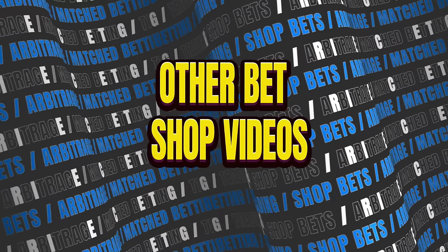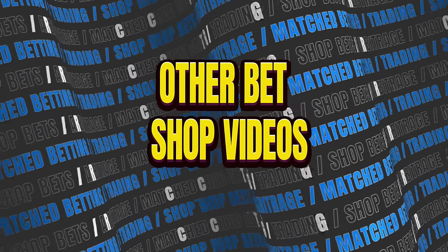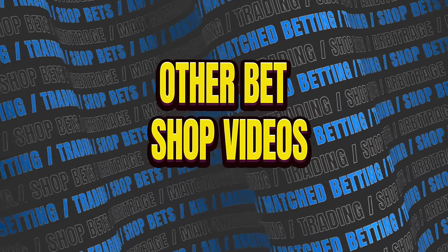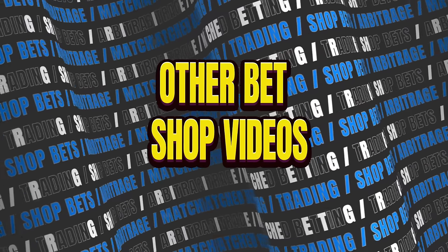Guys, I'm posting this Sunday Easter. So four days' time there'll be another Betting Shop Diaries video. If you want to see all 10 episodes of the Betting Shop Diaries, you can see that in the playlist down the bottom left-hand side, and at the top there's a Betfair trading strategy video. I hope you have a good Easter, guys, and I'll see you in the next video.